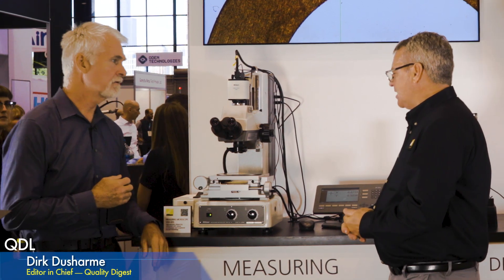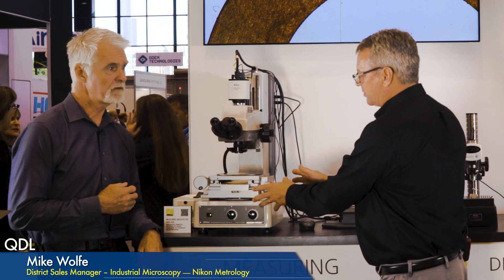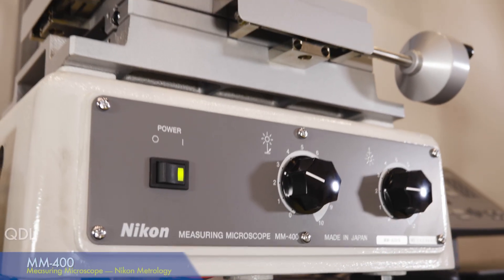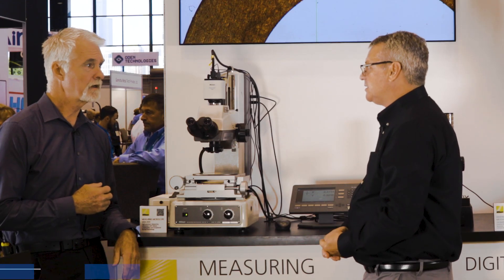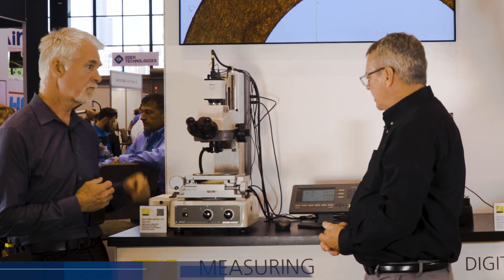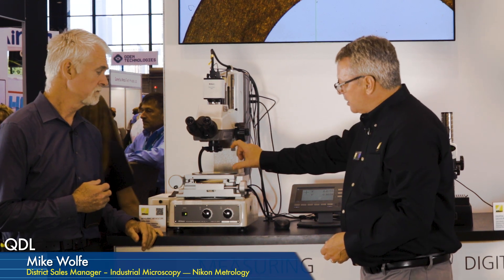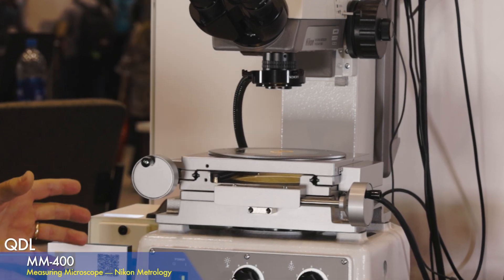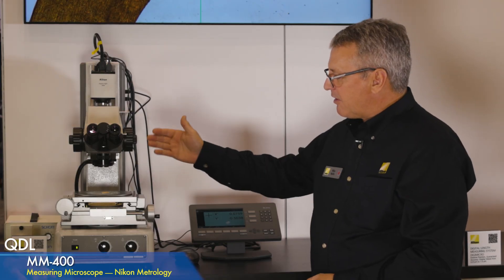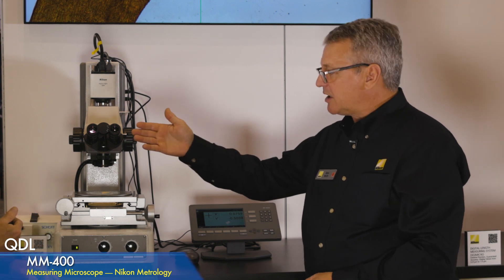Accuracy is down into the single-digit micron range. The lenses for this particular version are single-lens-mount toolmakers lenses with a long working distance — very flat field from 1x to 100x, which gives us up to 1000x magnification. We can also put different stages on here, all the way up to 10 by 6 travel.